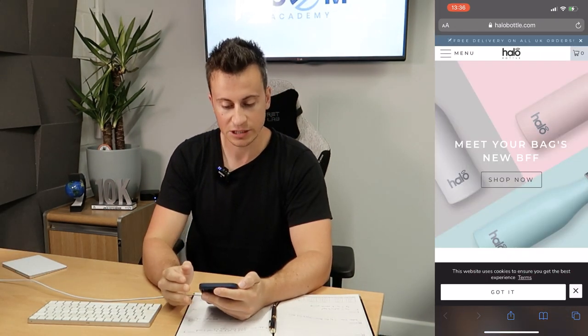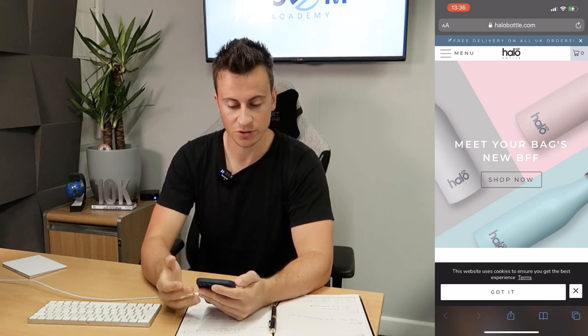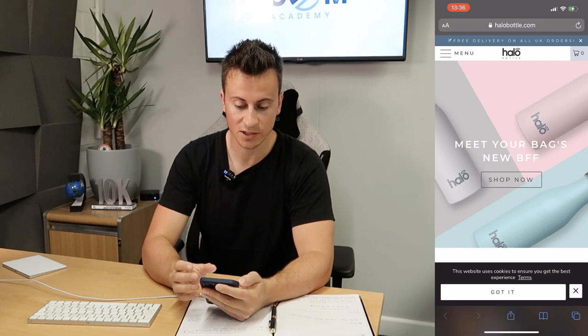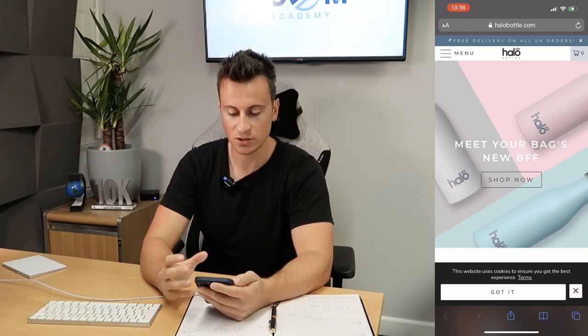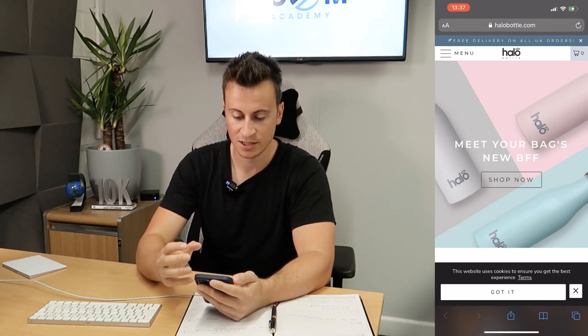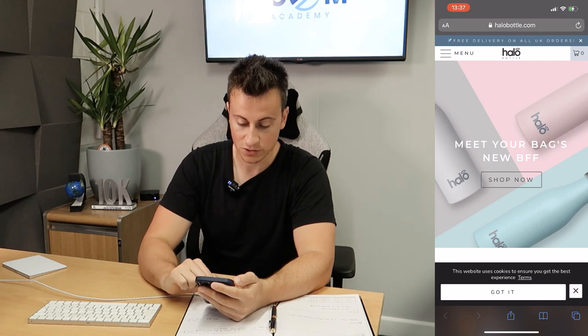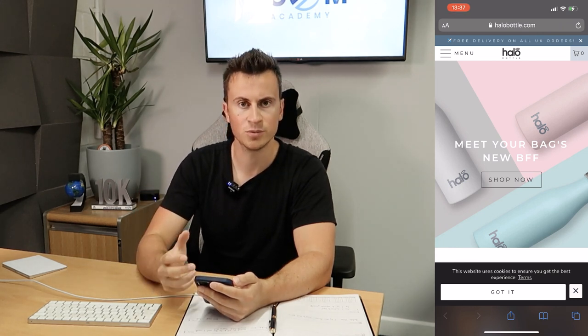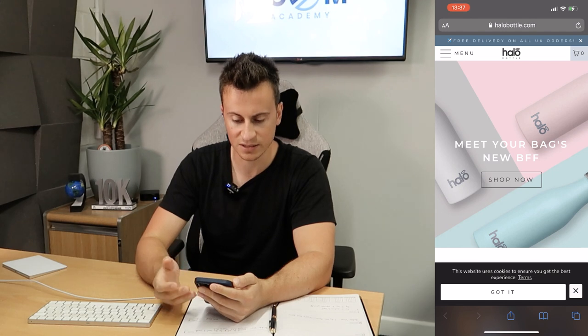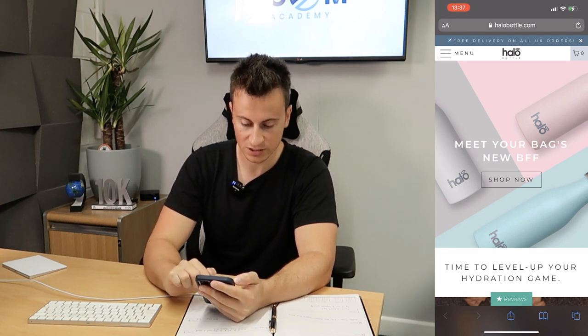Moving on to the third and final store — I'm really excited to show you this because in my opinion it's a great example of what everybody should be striving to achieve with their Shopify store. They have halobottle.com. First thing you think when you look at this: it's super professional. They have a really clean, minimalistic cover photo featuring the actual product itself. They have a cookies bar, which comes across as professional, especially if you're based in the UK or EU.